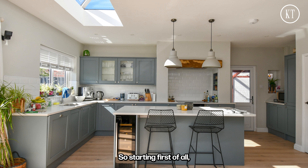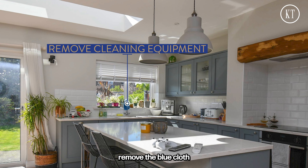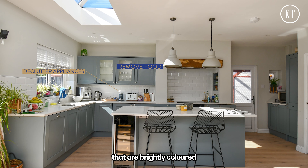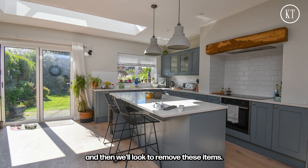Starting first of all in the kitchen — it is tidy, it's clean, it's bright, it's a nice photo but there's certainly room for improvement. In terms of decluttering: remove the blue cloth, remove the tap by the sink, take out the Nutribullet and the kettle. We want to look for things that are brightly coloured that don't really fit in with the surroundings, and then we'll look to remove those items.